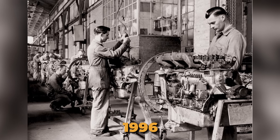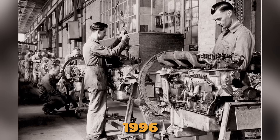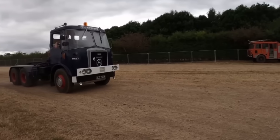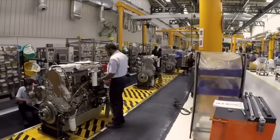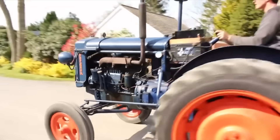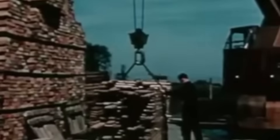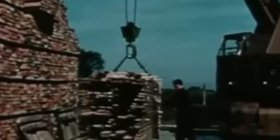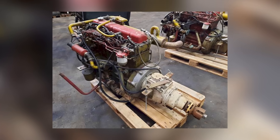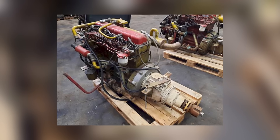In 1996, the last 6.354 engine came off the assembly line. After 35 years of production, over a million engines built in Peterborough alone, and countless more produced globally, the most successful medium diesel engine in history finally reached the end of its production run. But ending production didn't end the story — many of these engines are still in use today, proving the ability of this multi-purpose engine to give reliable, economical service wherever power is needed.